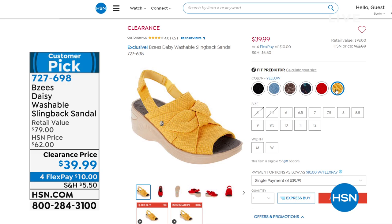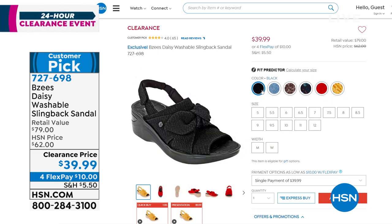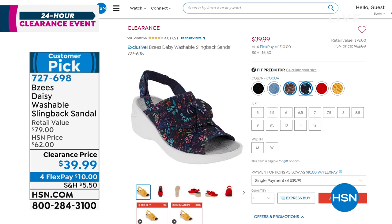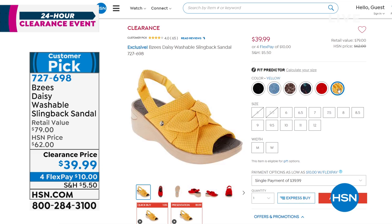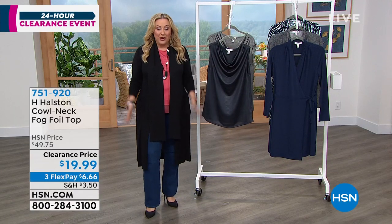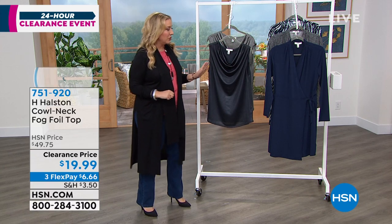I've got it in red — I love that red. I love the yellow, but we're getting limited in yellow. Black of course, that denim blue, cocoa which is a leopard print, and navy which has a navy base with floral on it. Four flex pay of just $10 — buy it now, wear it now. A fabulous shoe. We're going to switch gears to our final two items of our two-hour clearance show.